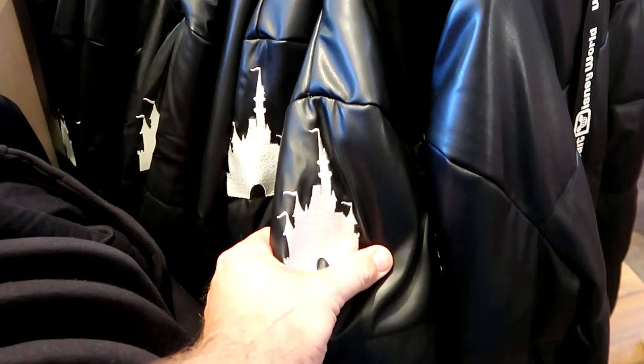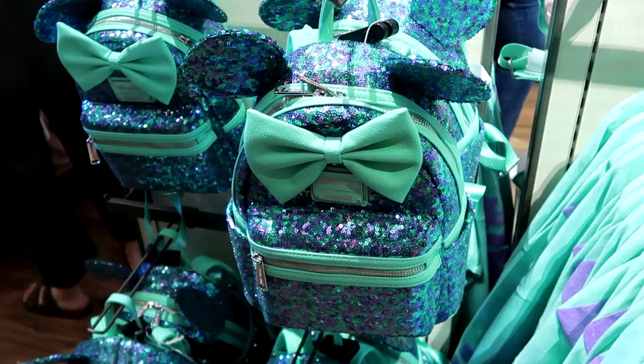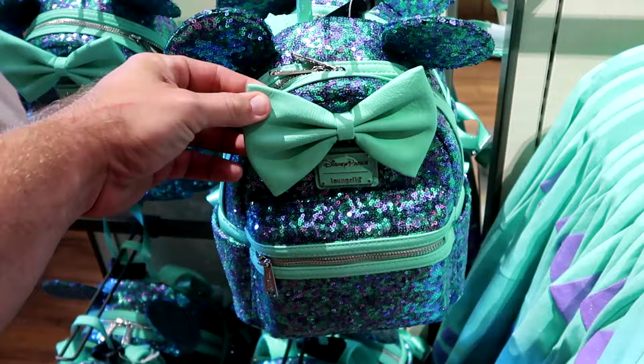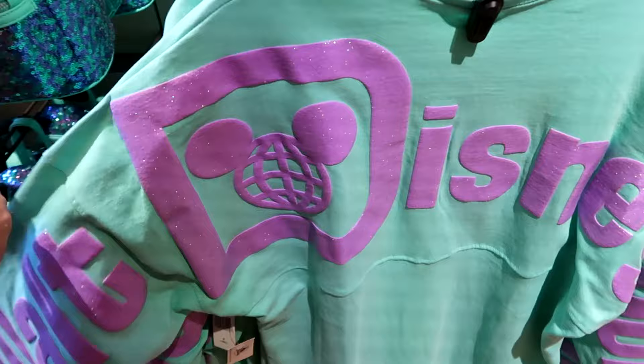There's also a new Disney Parks Loungefly with amazing sequins and champagne-colored accents for $98, along with matching spirit jerseys featuring sparkly puffy Disney logo writing and 'Walt Disney World' on the sleeves for $79.99. The store is definitely loaded up with winter items and comfy clothing. There's a nice burgundy long sleeve that says Walt Disney World with Cinderella Castle and a spirit jersey logo on the sleeve, available in multiple colors for $40 a piece.